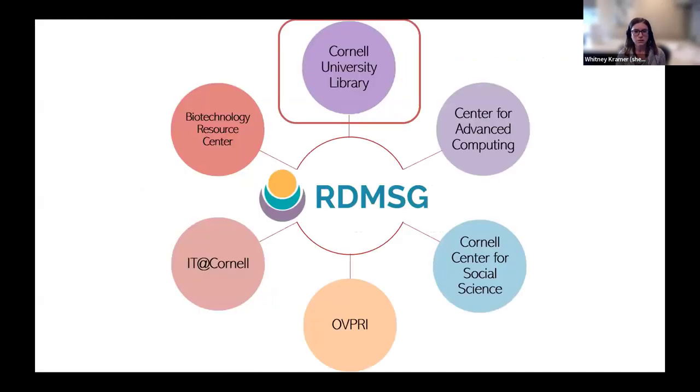Data services at CUL also serves as one part of a larger research data management service group, which provides comprehensive data management services across Cornell and enables close collaboration between the library and other units on campus who are providing data services.